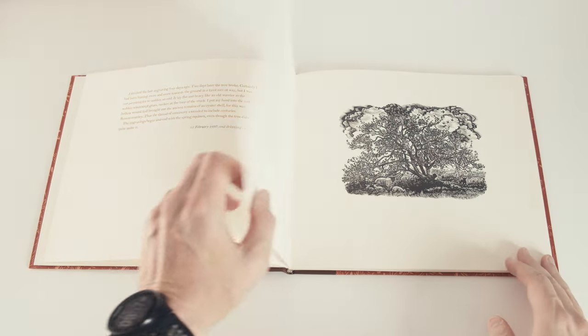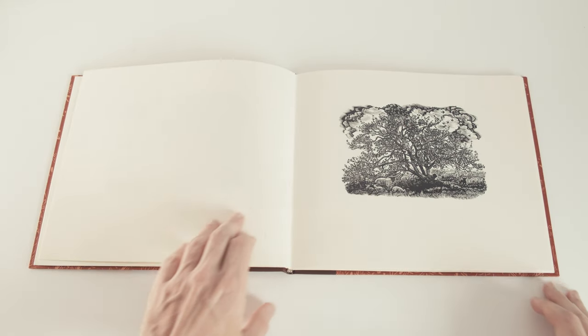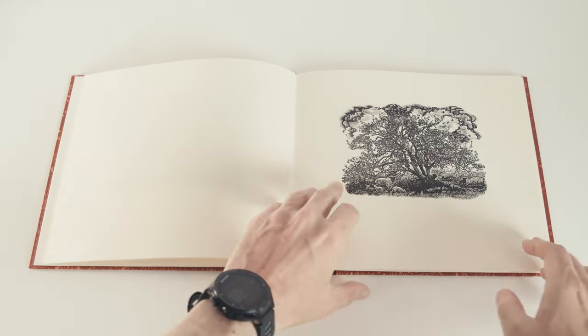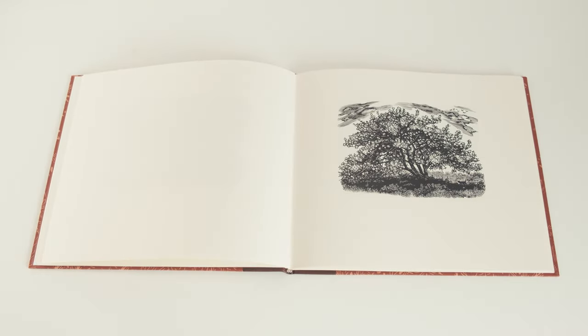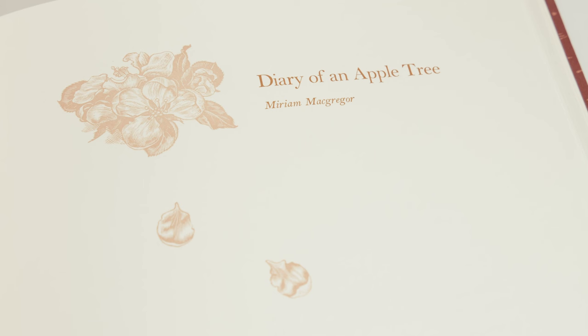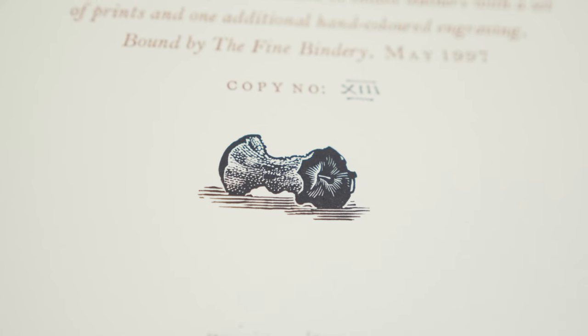Each image occupies the recto page of a two-page spread, with the verso page left blank. I could imagine some nice textual vignettes sitting alongside each engraving, but alas it wasn't to be. In addition to those 13 main engravings, there are two smaller ones — one on the title page and one on the colophon.